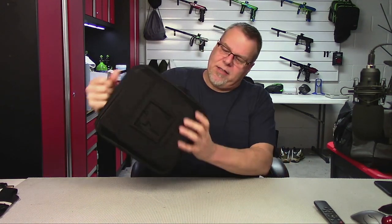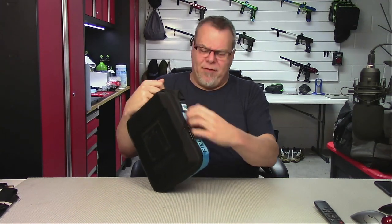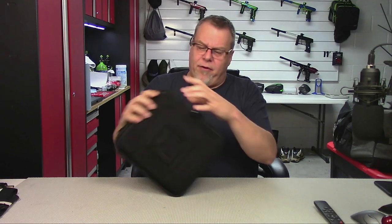It's soft so that it's easy to have in your bag, but it has rigidity to the cover — very protective. I would gladly just toss this into a gear bag and throw it on a plane and not worry about it being hurt. We've got a nice handle on top, Field One branding on the sides, a thick nylon on the sides, and just super cool molded foam covered with fabric on the front.